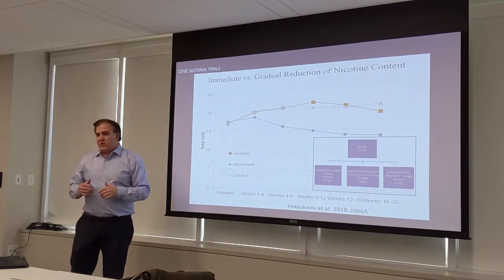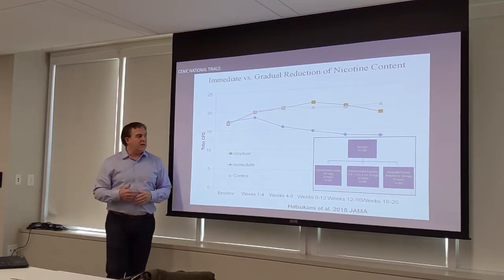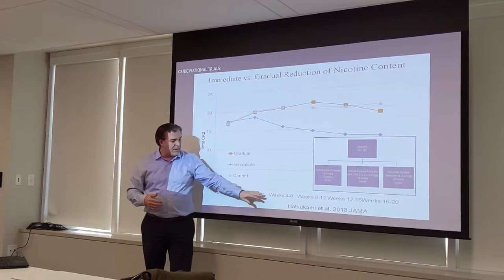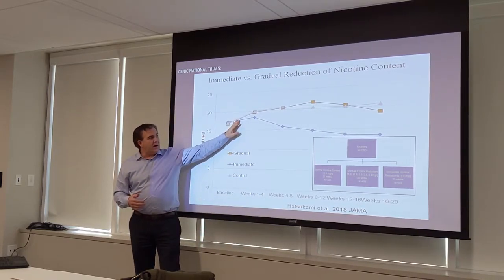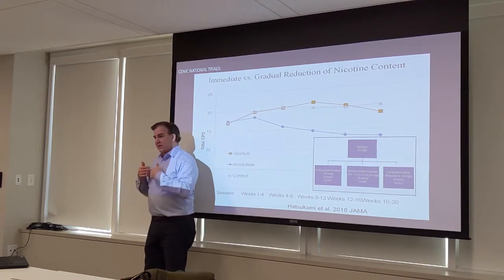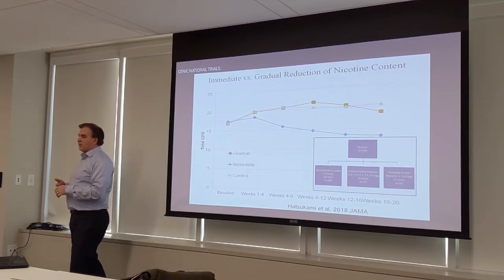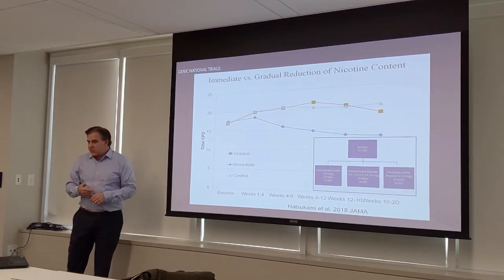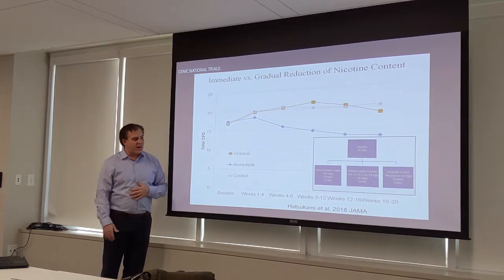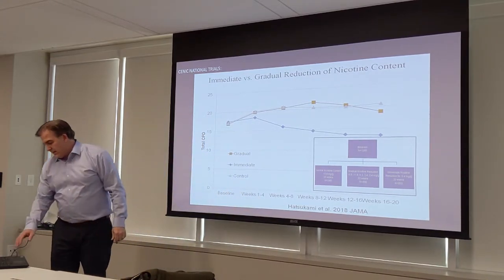The second question was: do you reduce nicotine gradually or immediately — rip the bandaid off or pull it slowly? The second part of the CNIC trial, published in 2018, compared immediate versus gradual reduction against a control group. Immediate reduction produced a greater decrease in cigarettes per day. Across biomarkers, inflammation markers, psychological measures, subjective responses, and urges to relapse, all findings suggest immediate reduction has an advantage. So now we know the dose and how quickly to implement it.